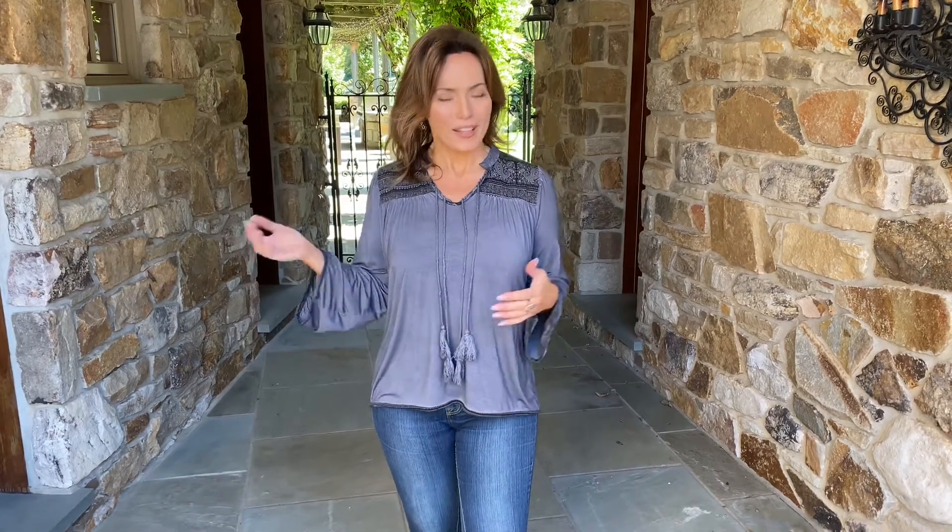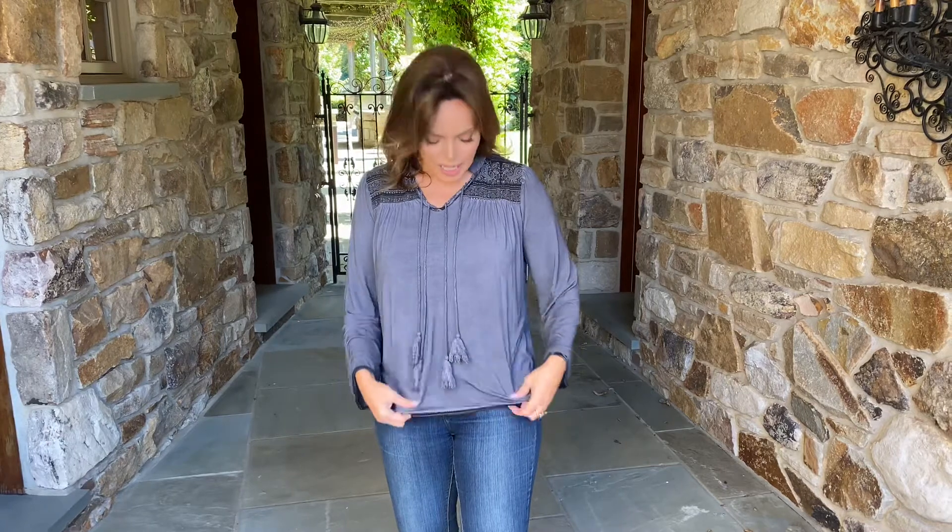A really, really great top is a top that you love to wear around the house and you love to wear when you're going out. That is exactly this top.